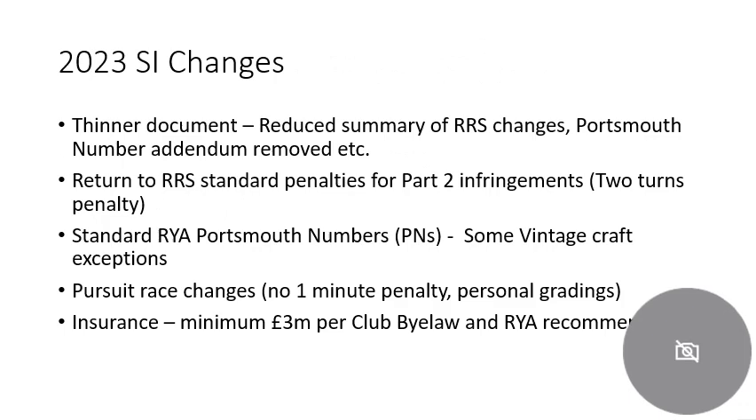Here are five changes in the 2023 sailing instructions. The first is it's a thinner document — we've reduced some of the summaries, we've tried to shorten how we say things, and we've taken out the two-page section on how corrected timing and all the Portsmouth numbers work. That is now RYA standard and it's very good to look at the RYA website if you want to know more. The second change is we are returning to the racing rules standard penalties for part two infringements — things like the port-starboard infringement. In previous years we had a single turn penalty; we've returned to a two turns penalty for that.